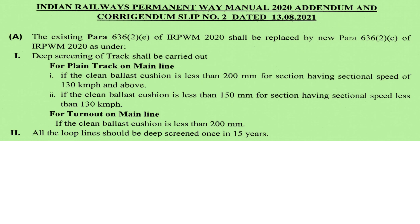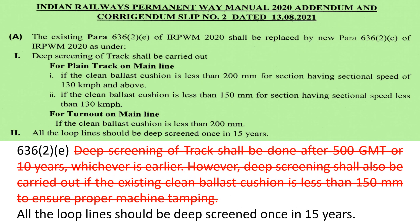This para covers deeper screening of track for plain track on the main line, for turnouts on the main line, and for loop lines. Before discussing the new provisions, let's look at the previous provisions. Deeper screening of track was to be done after 500 GMT or 10 years, whichever was earlier. Deeper screening was also to be carried out if the existing clean ballast cushion was less than 150 mm, to ensure proper machine tamping. All loop lines were to be deeper screened once in 15 years. The red-letter text has been deleted and new provisions have been given.